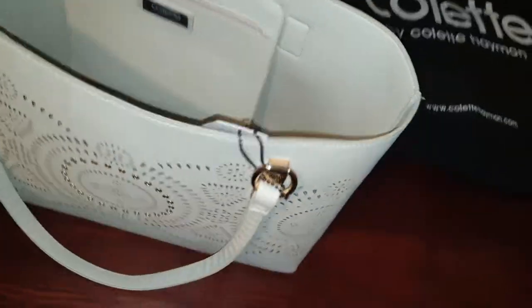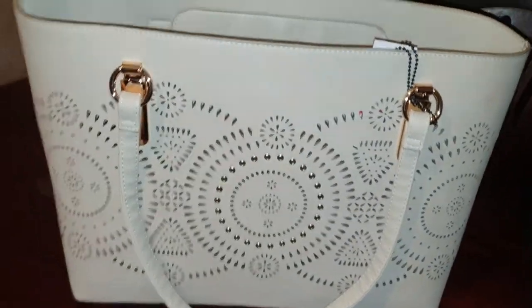This Colette Heyman bag — the shape of the bag is so nice, so big that you can swallow a little baby. One thing I like about this is the handle. Look at the handle — it's well sewn and seamlessly done. You can see the sewing; it's perfectly done.